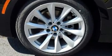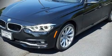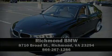Sophisticated all-wheel drive assures superb handling in any weather condition. Stop by our dealership or give us a call for more information. Thank you for your attention.